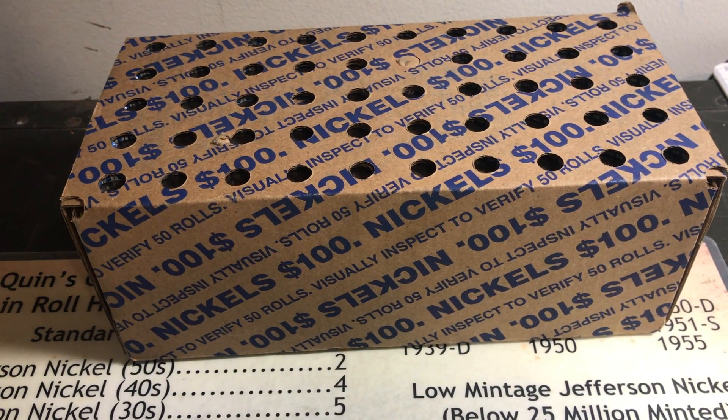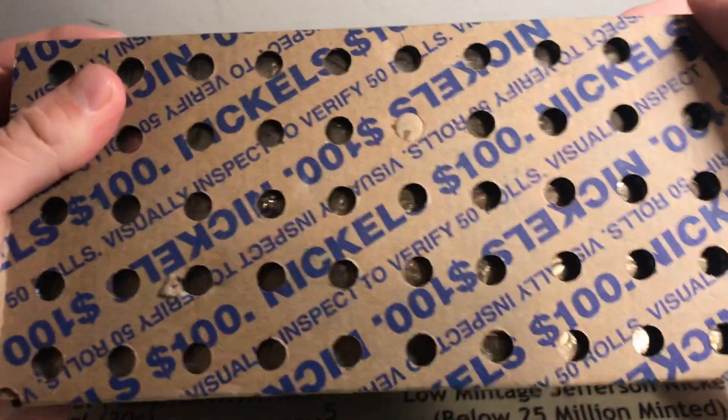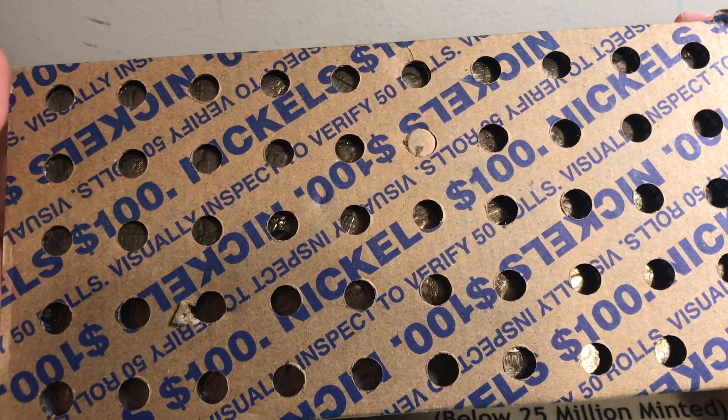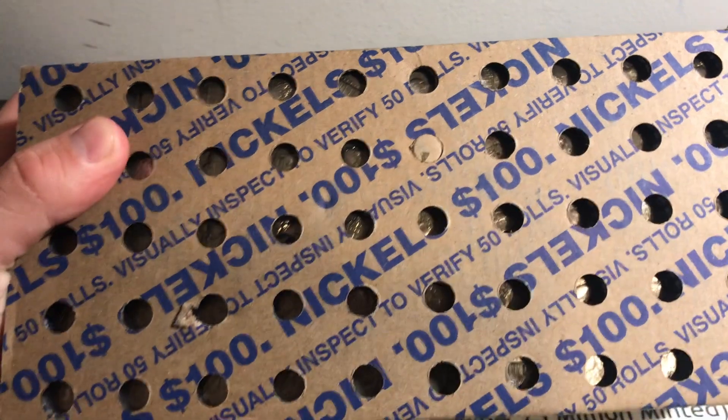What's up guys, Warnickelolution here, back at you with another nickel hunting video. We got this box to look through. Not seeing anything ender-wise on this side. Just checking it out again — definitely a circulated box, so that's always good.